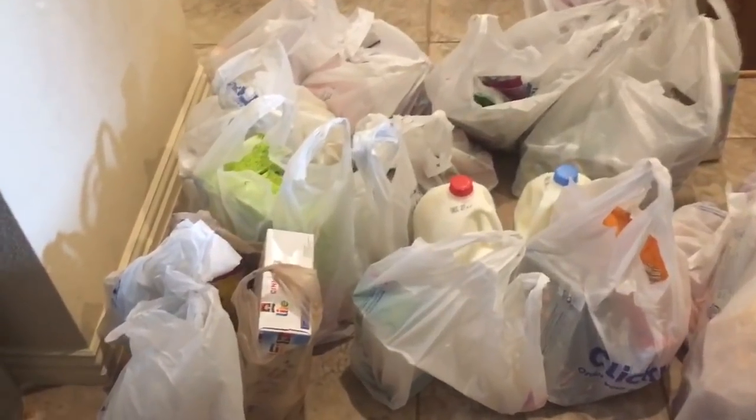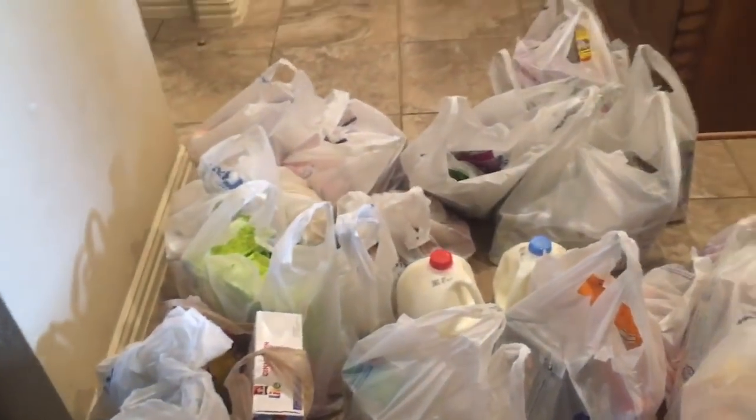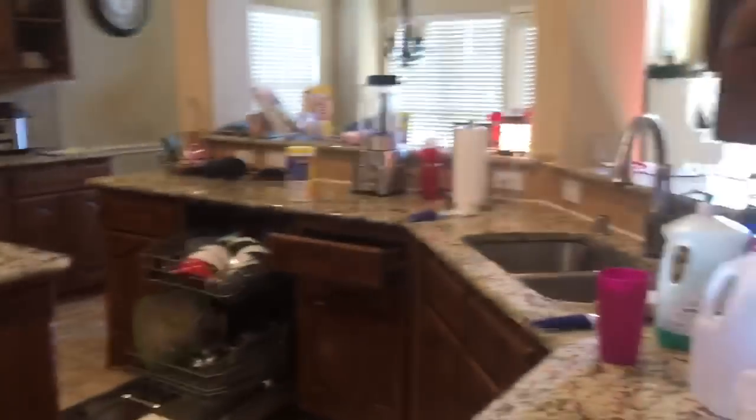Usually when they come in, they put it on the front porch, but today they were so kind they brought it all the way to my kitchen. I just told them to put it on the ground because it's busy today.